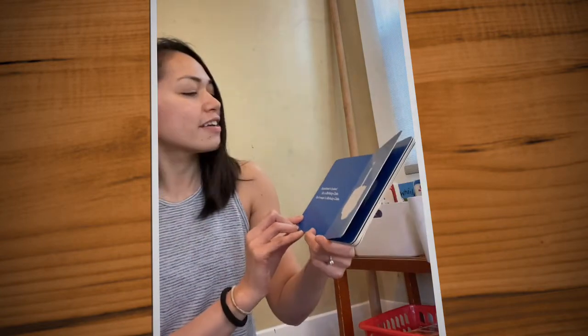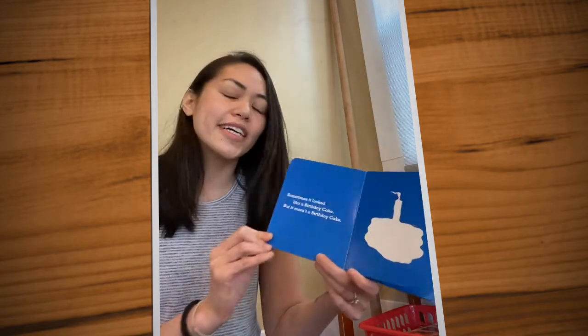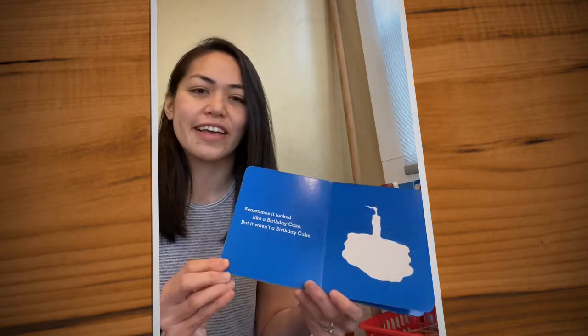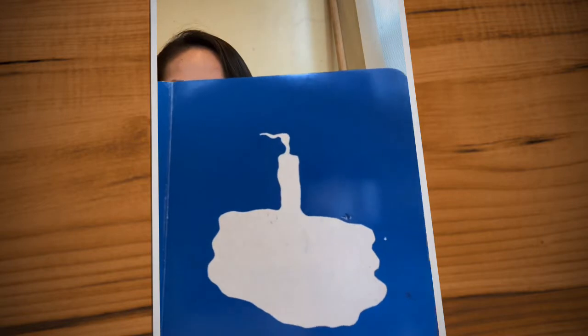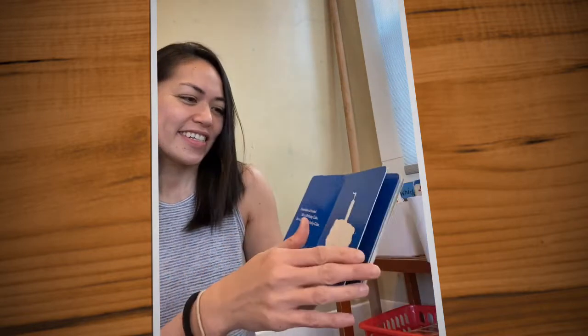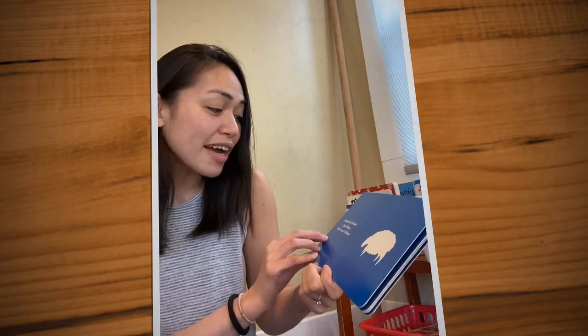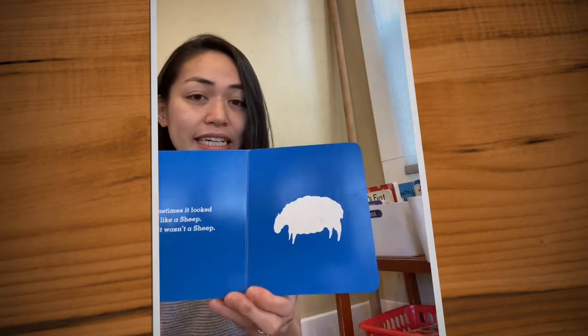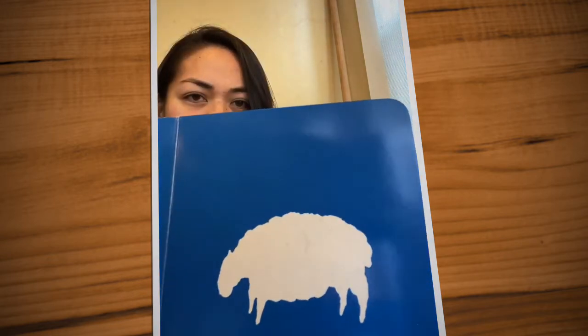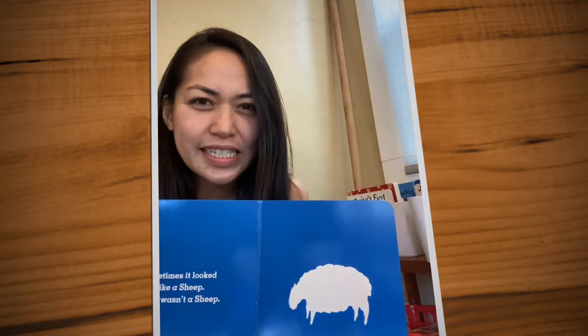Sometimes it looked like a birthday cake, but it wasn't a birthday cake. What is it? Sometimes it looked like a sheep, but it wasn't a sheep. Do you know what it is?